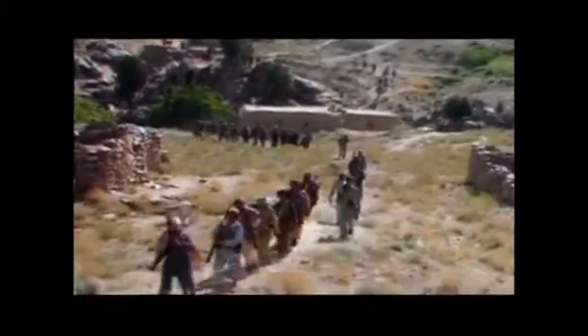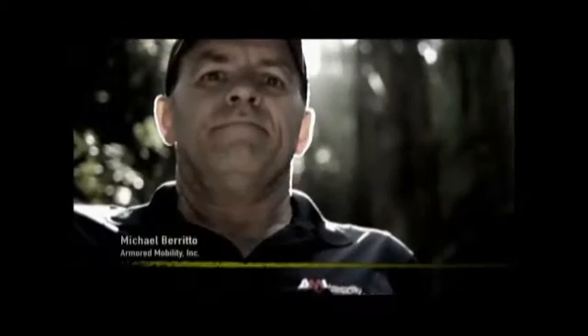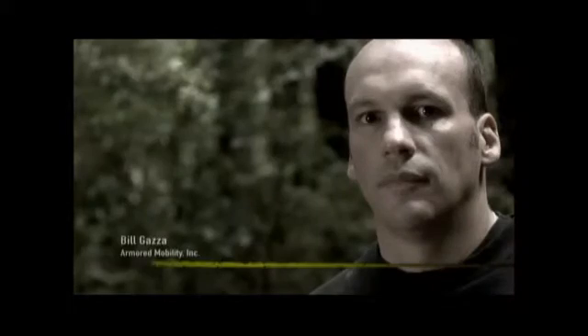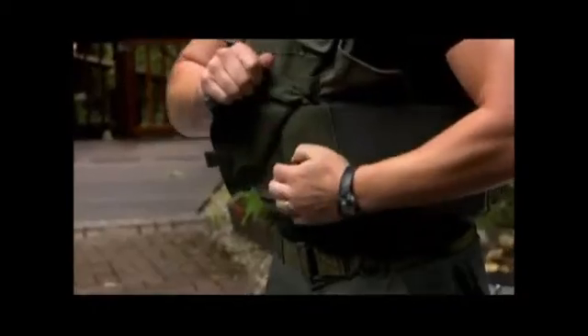Making body armor a vital part of their uniform. And in foreign countries, where more dangerous weapons are easy to come by, they have to have the best. Armored Mobility, Scotts Valley, California. Owner Michael Burrito and former SWAT commander Bill Gaza demonstrate the capability of the latest generation of cutting edge body armor employed by the PPD.